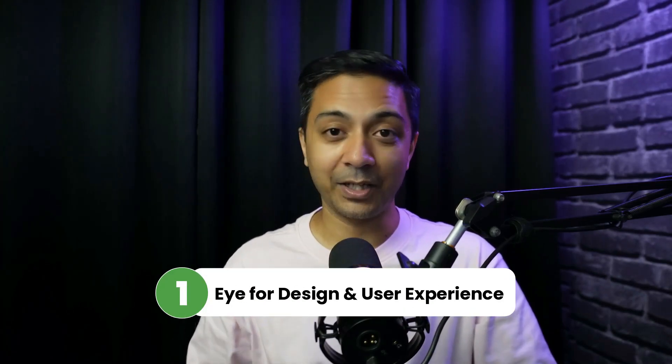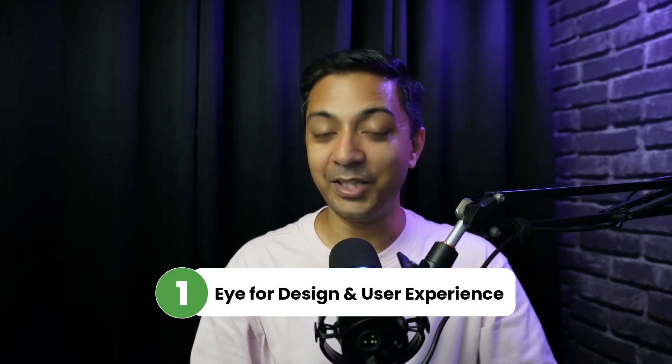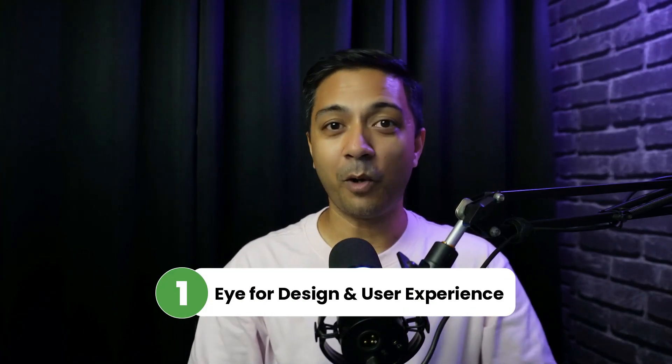So now that you know why freelancing is appealing, let's talk about the must-have skills to become a freelance web designer. Starting with number one: you need to have an eye for design and user experience. One of the most important skills a web designer should have is an eye for design and user experience. A healthy combination of user interface and user experience helps you create beautiful web experiences. Now, UI and UX are different, but they are also interlinked.